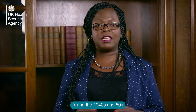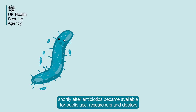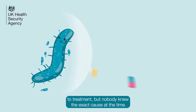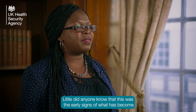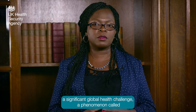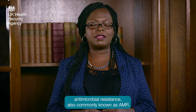During the 1940s and 50s, shortly after antibiotics became available for public use, researchers and doctors began to notice that certain microbial strains were becoming resistant to treatment, but nobody knew the exact cause at the time. Little did anyone know that this was the early signs of what has become a significant global health challenge — a phenomenon called antimicrobial resistance, also commonly known as AMR.